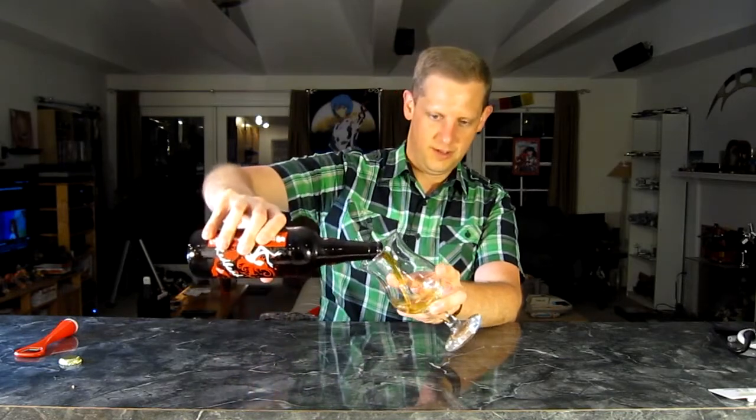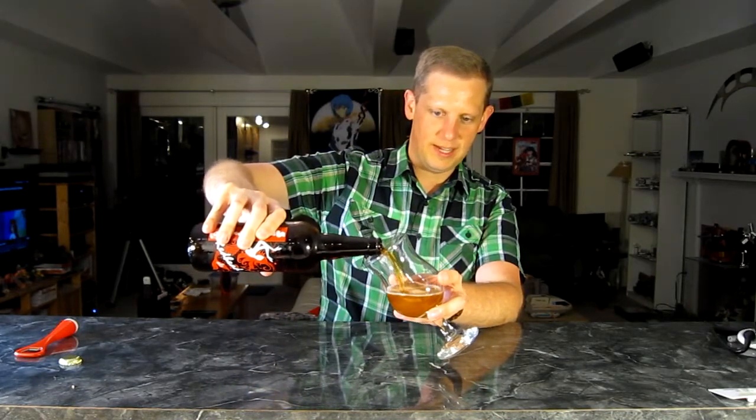I was kind of wondering at first — as you know, most Sprecher beers have twist-offs, but this is a bomber, so I thought it was probably a pry-off, and it is. So let's go ahead and kick this into a glass.